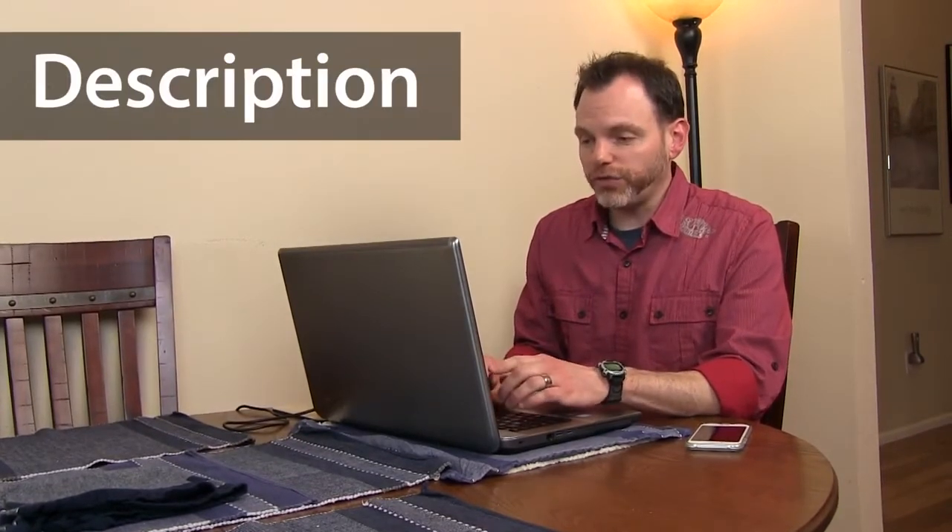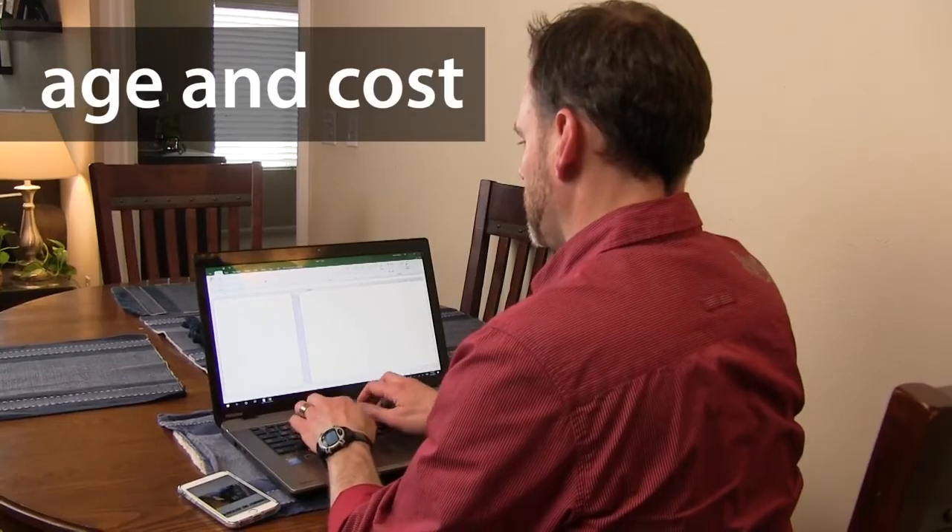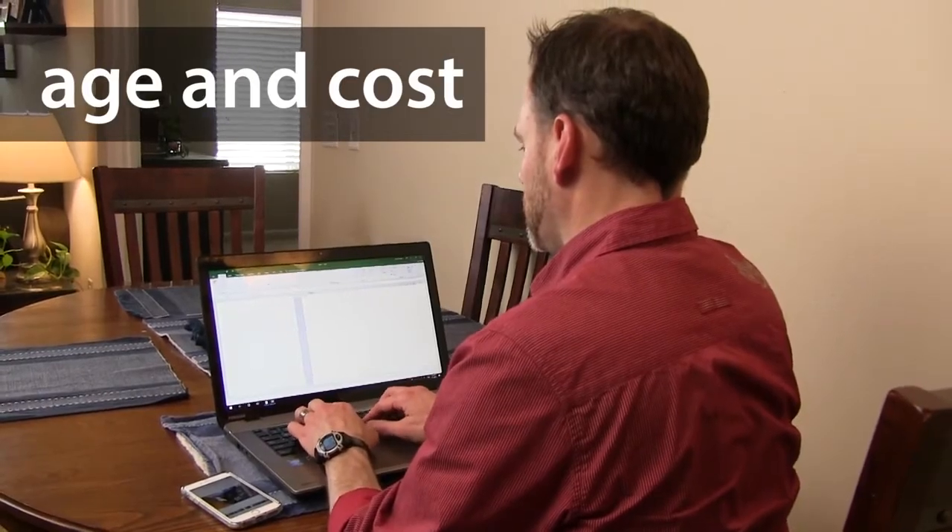Next, use your notepad or laptop to create a list of each item. Think about distinguishing marks like scratches and dents. Also remember to include the age of the item and about how much you paid for it. Try to group similar items together.